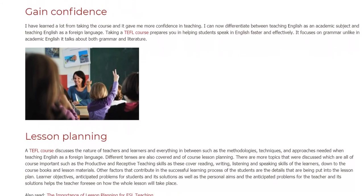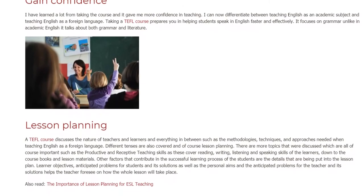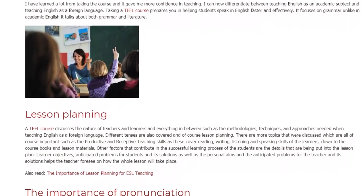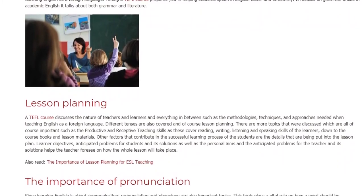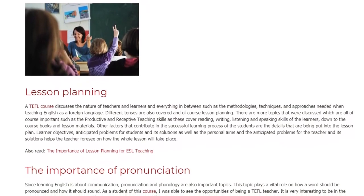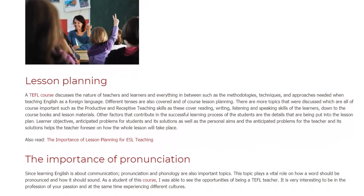Other factors that contribute to the successful learning process of students are the details put into the lesson plan. Learner objectives, anticipated problems for students and their solutions, as well as personal aims and anticipated problems for the teacher and their solutions, help the teacher foresee how the whole lesson will take place.